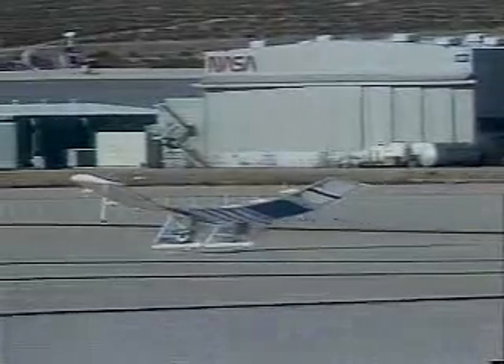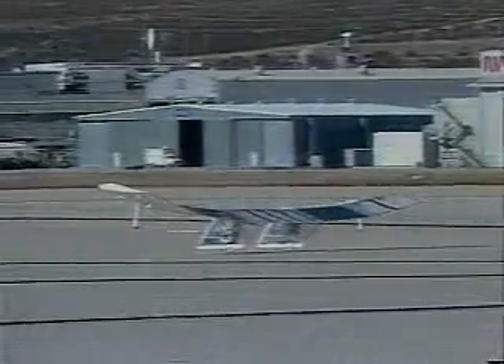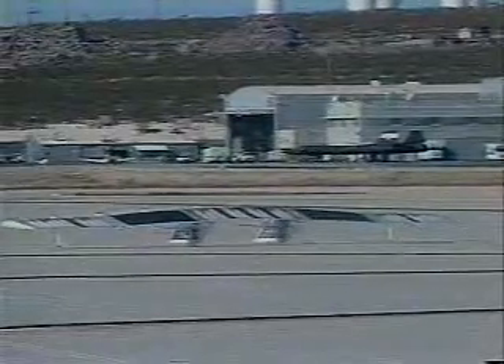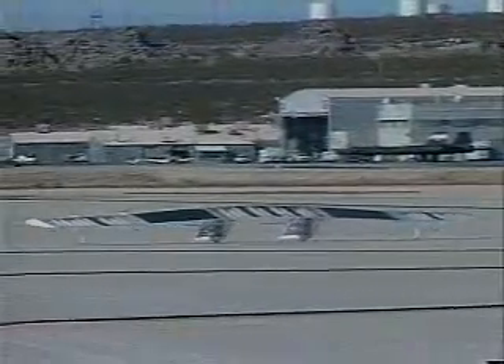The stakes are high as we speed toward a challenging future. Buckminster Fuller said it clearly: there are no passengers on Spaceship Earth, only crew. We the crew can and must do more with less — much less.